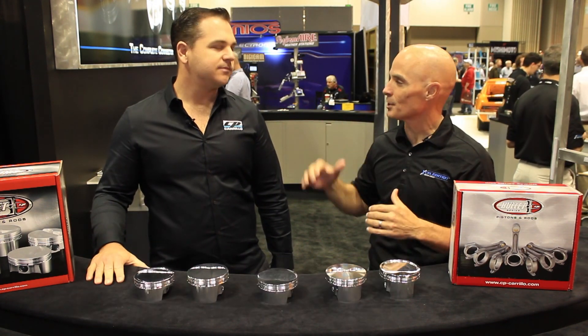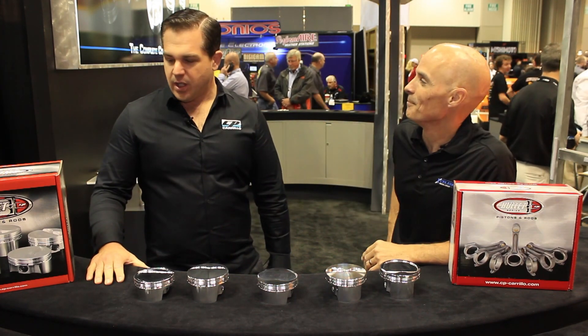You guys do a ton of cool stuff. I've seen your stuff, we've used your stuff, we know it's awesome, but there's something we're really excited about — it's this new bullet line. What do you got going on?